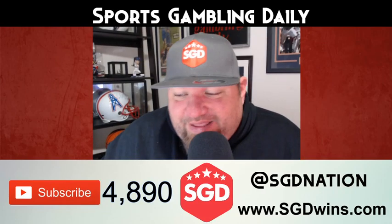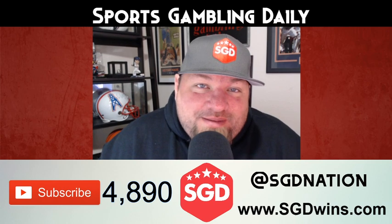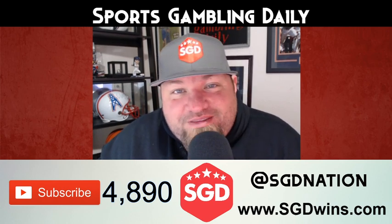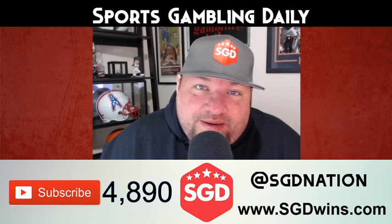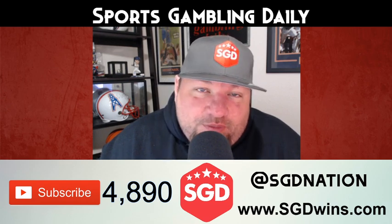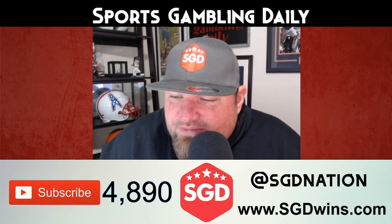Welcome back to Sports Gambling Daily for January 15th, it's a Wednesday. My name is Jared — thank you so much for watching. If you're new here, hit that subscribe button and the thumbs up button. We try to bring daily sports betting content, so let's jump into this. This is going to be day number two of me putting out the system plays for the NCAA under system.